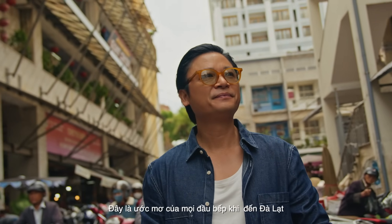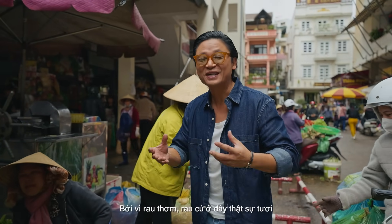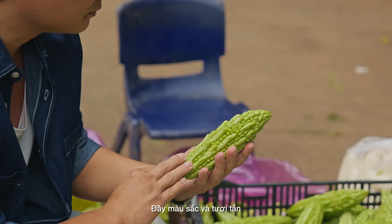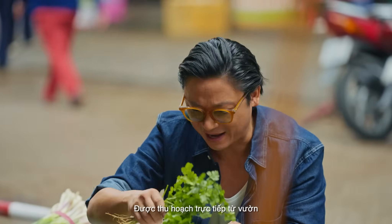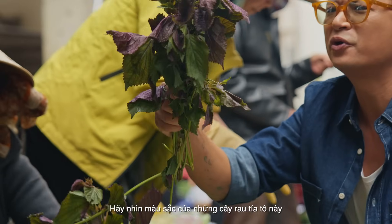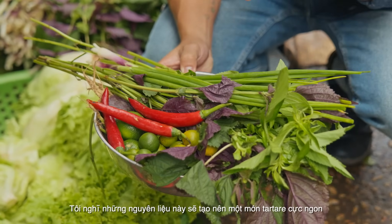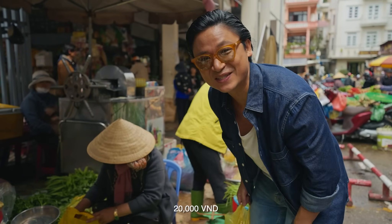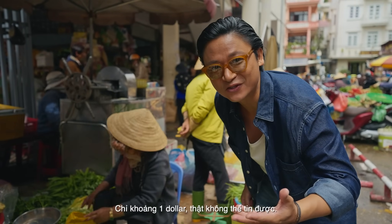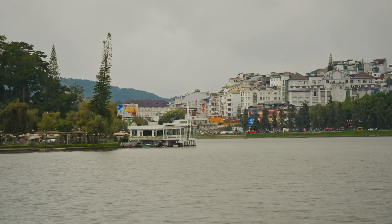It's every chef's dream to be in Dalat because the herbs, vegetables, and fruit are so fresh — so vibrant and colourful. Straight from the farm. Look at that colour — beautiful green, purple. I'll get some of that. I think this will make for a really good fresh canapé or starter. 20,000 dong — a dollar or so. Unbelievable. Such a bargain.